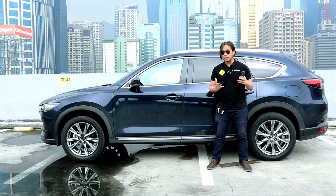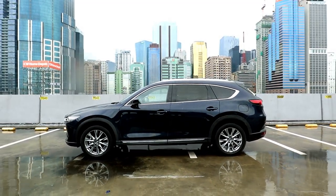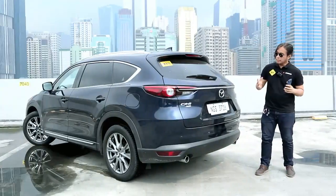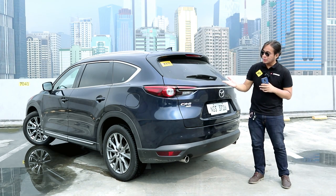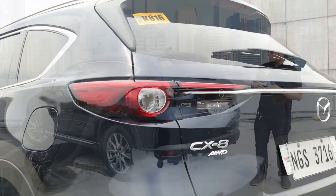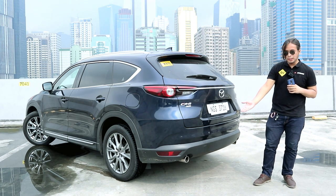The CX-8 has no aspirations of looking macho or rugged — this is a very classy-looking crossover. Like most crossovers, you still get flat black fender moldings and functional roof rails. At the back, the CX-8 gets a very minimalistic design. The tail lamps look conspicuously like those of the CX-9 — I wouldn't be surprised if they're the exact same tail lamps. Instead of a trendy light bar, you get a chrome accent, all-wheel drive badging, and dual exhaust tips.